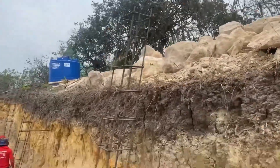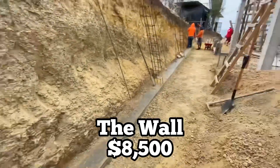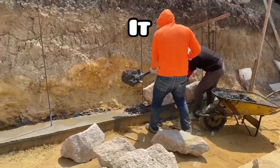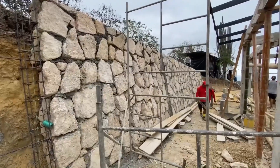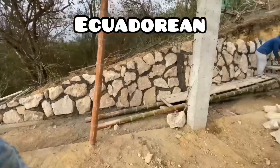The wall to hold back the hill that we built on cost $8,500. For a lot of people building here in Ecuador, you're probably not going to have to deal with a wall this big because you won't be building on a hill, so you can subtract this from your expenses.